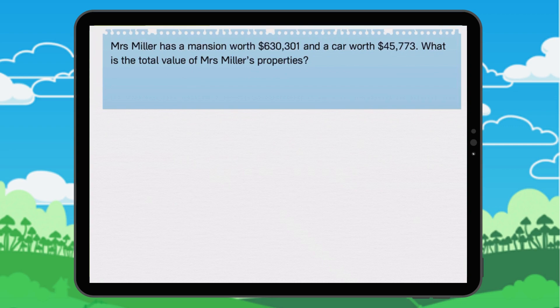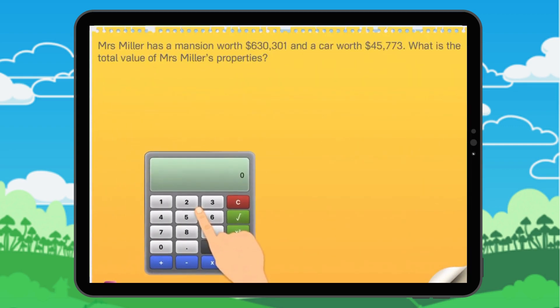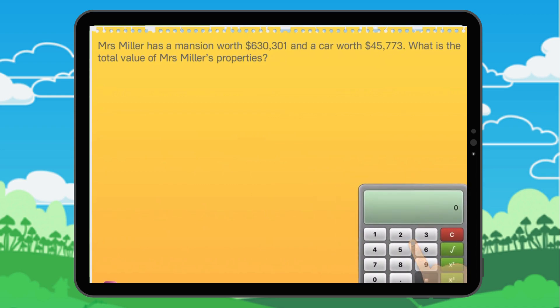Let's look at this together. Mrs. Miller's mansion is worth $630,301 and her car is worth $45,773. $630,301 plus $45,773 equals $676,074. The value of the two properties is $676,074.